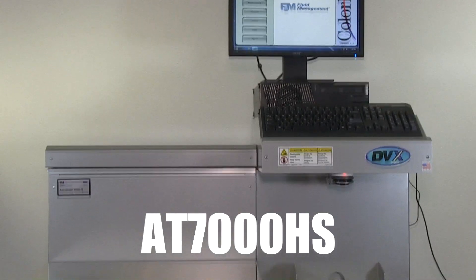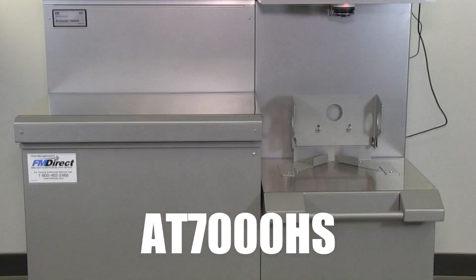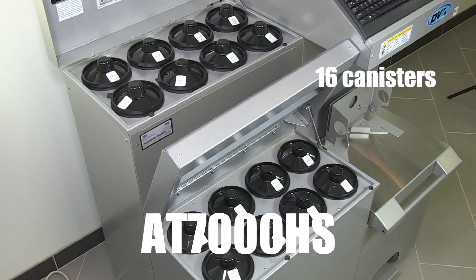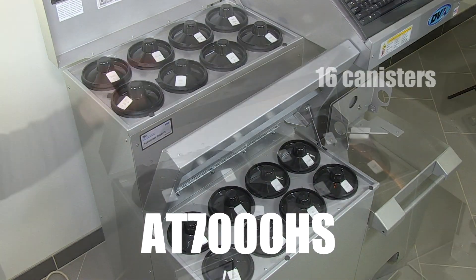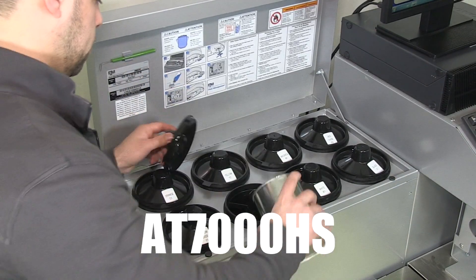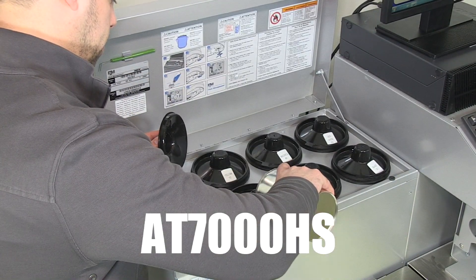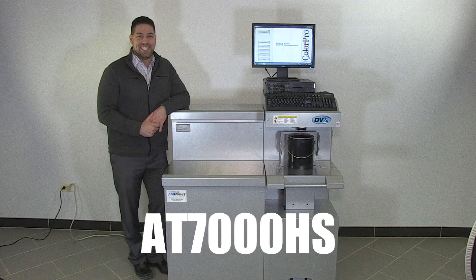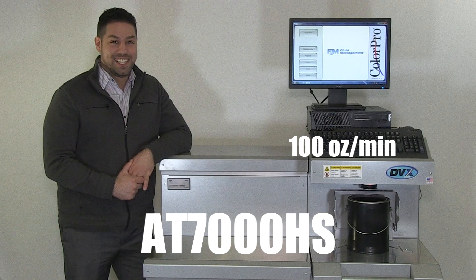The AT1500HS is suitable for gallon or five-gallon throughput. Fluid Management's AT7000HS is the ideal machine for dealers serving contractor and commercial accounts. It can hold up to 16 canisters with a combination of 6 and 8-quart capacity. Larger canisters mean less refills and higher efficiency in your paint department. It can dispense up to four colorants at the same time, with an impressive maximum flow of 100 ounces per minute.